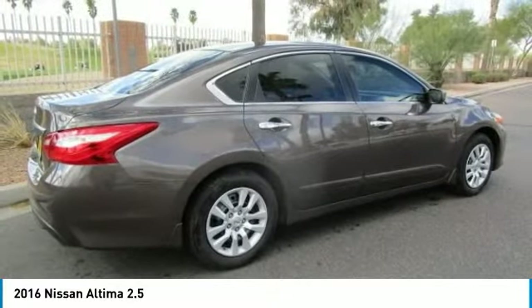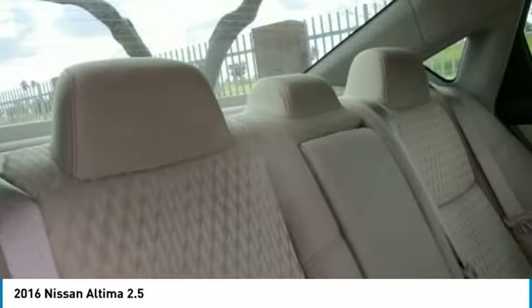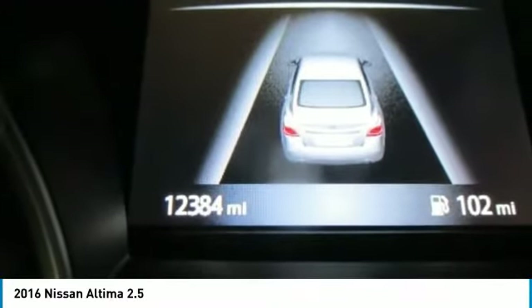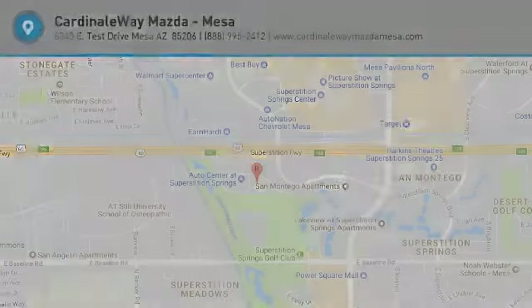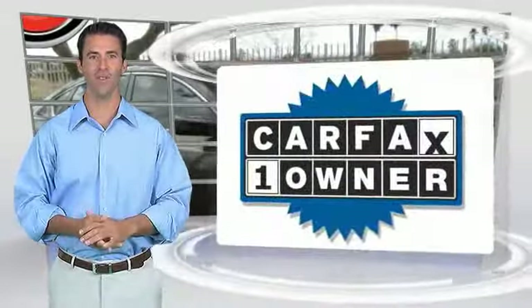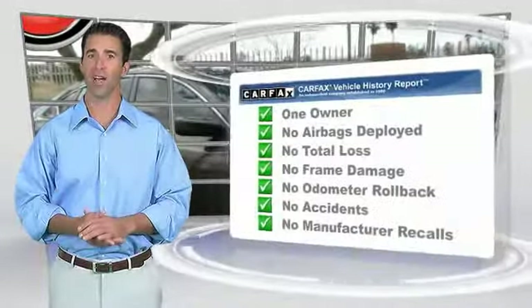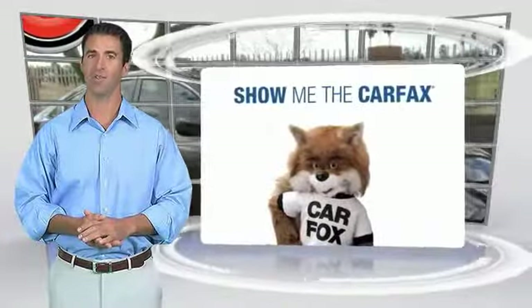Searching for a dependable vehicle that looks great too? You've found it, so stop in today. This is a one-owner vehicle with a Carfax Vehicle History Report. Be sure to find a complimentary copy of this report online or contact the dealership. This vehicle qualifies for the Carfax Buy Back Guarantee.